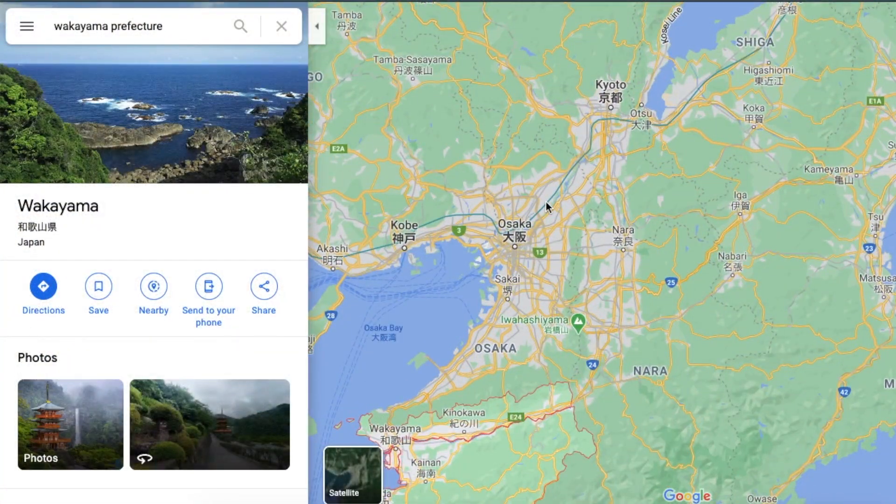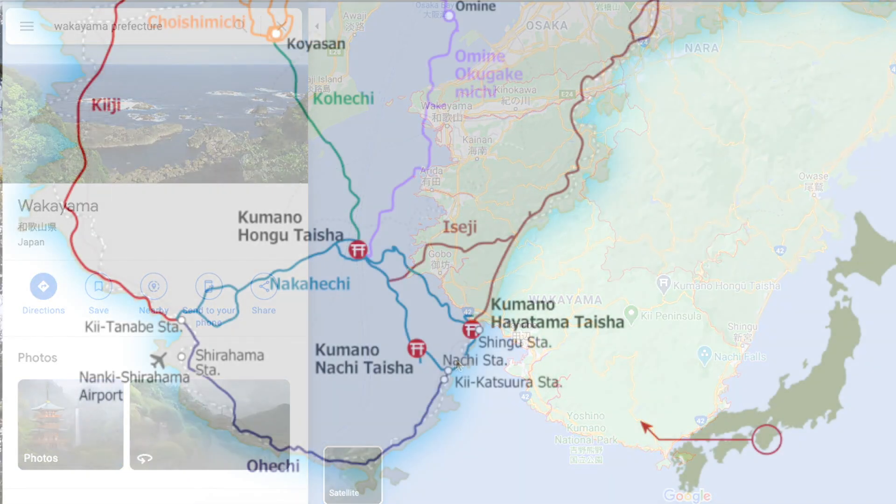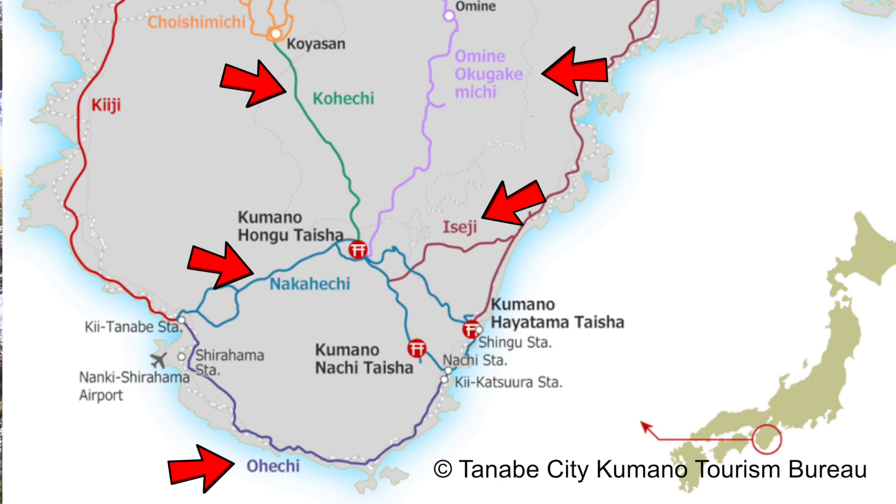The Kumano Kodo is a network of ancient pilgrimage trails spanning from Kyoto Prefecture all the way down to Wakayama Prefecture. There are five routes, with the Nakahechi being the most accessible and popular. This video will focus on logistics and accommodation for the Nakahechi route.